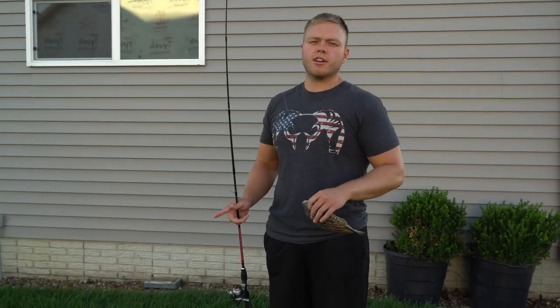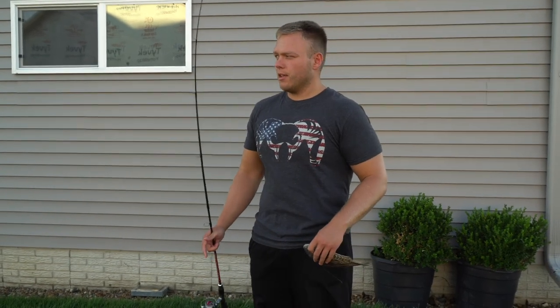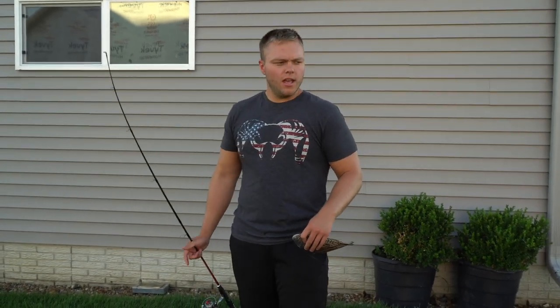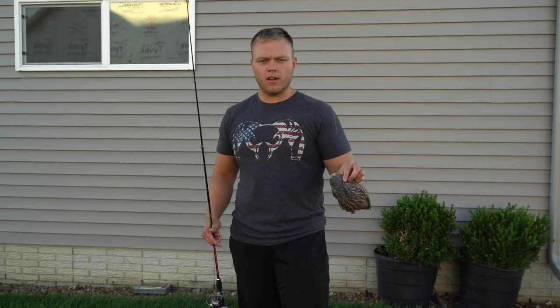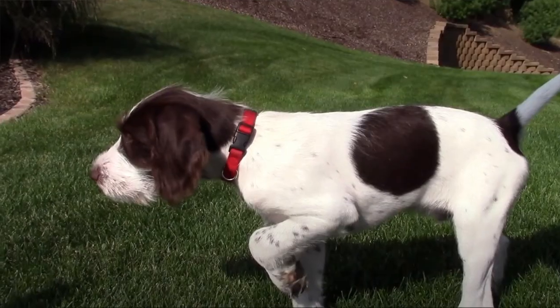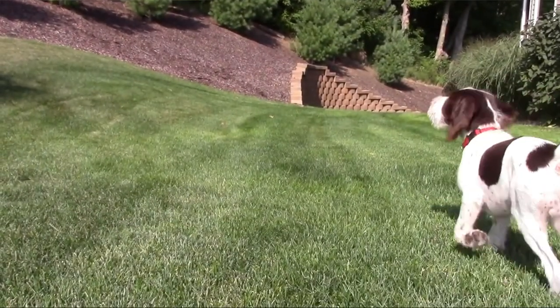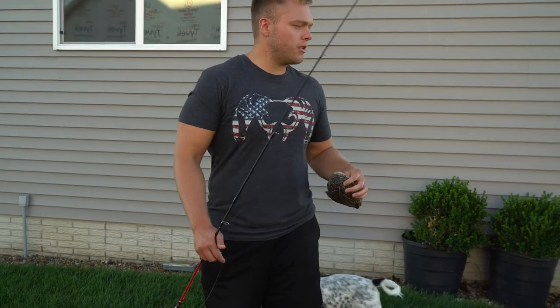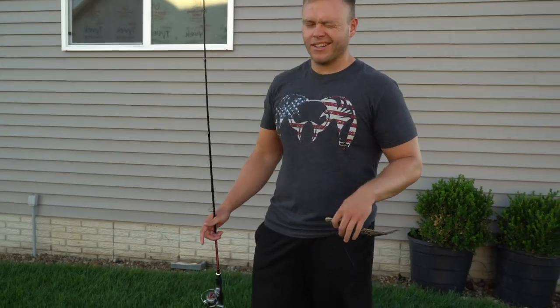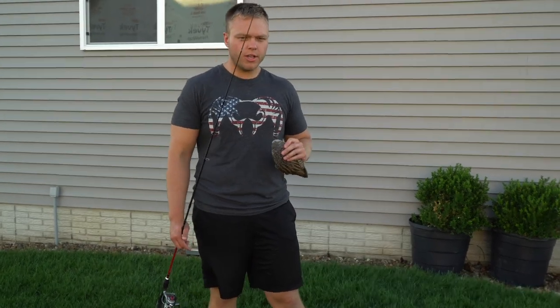This is going to be kind of an introduction to pointing, and if you follow along in a series over time, you'll see how he progresses. In the past we've done this with dogs like Boomer - we had a video introducing him, and I think he was actually pointing at like seven, seven and a half weeks old. I tried with Coda when he was about 11 or 12 weeks old and he didn't have any interest in pointing - he just wanted to flush it.